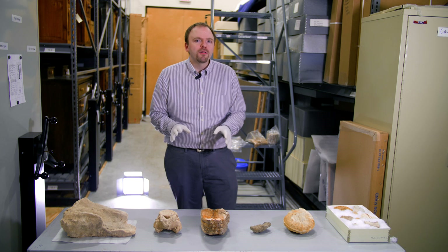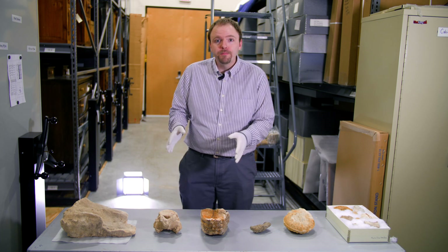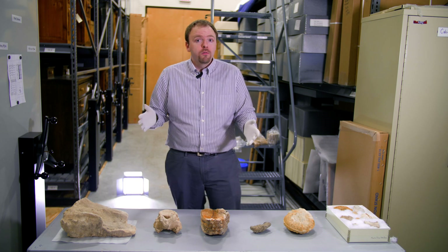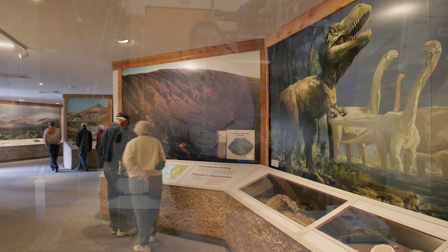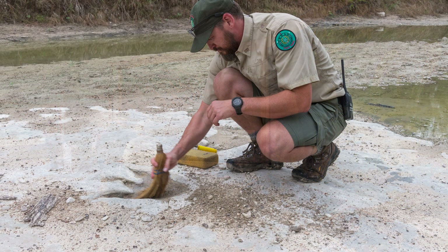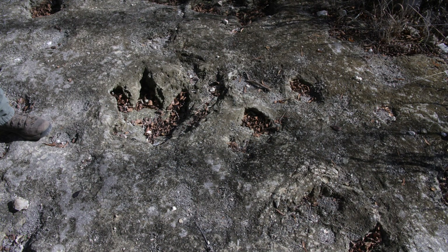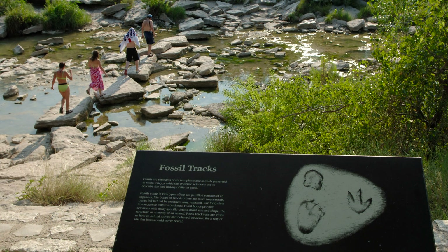Many of the state parks in Texas have fossils on site — either in displays, for instance at the Barton Warnock Center at Big Bend Ranch State Park, or outside on hiking trails such as in Government Canyon, or in the water where they're periodically covered over and revealed at Dinosaur Valley, where the name really does tell the truth.